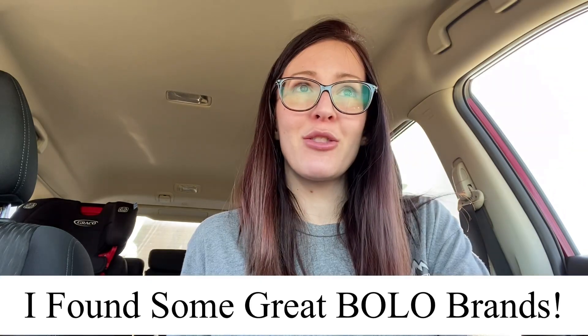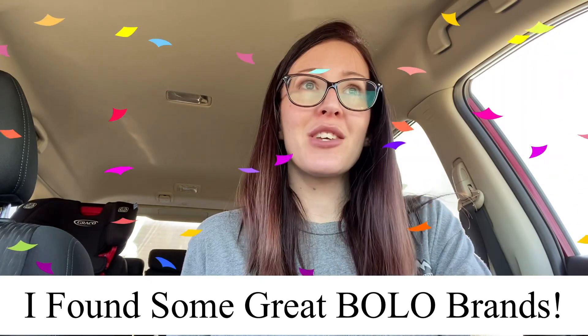This is a thrift haul. I only went to one thrift store today. I spent $95.26 — I stayed under $100 which is kind of my goal when I thrift. I got 10 items, so let's just jump right into what I got.